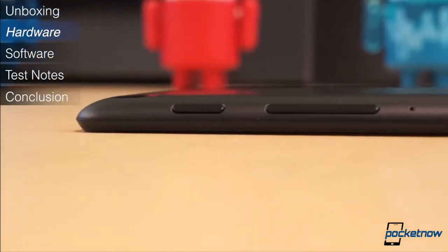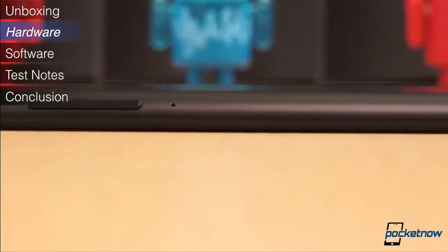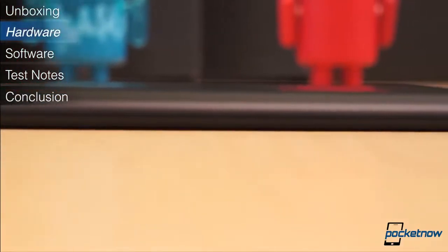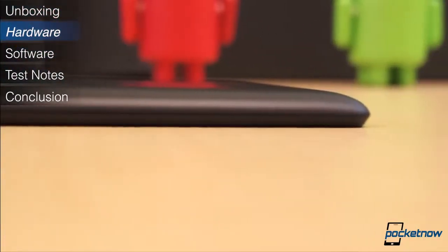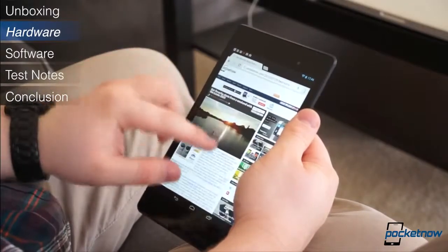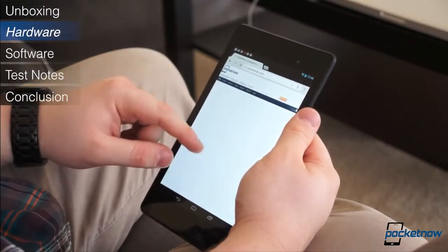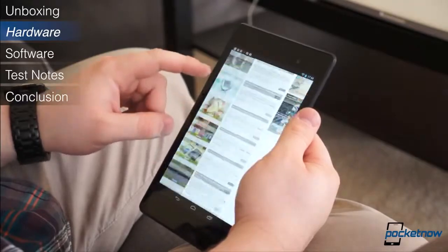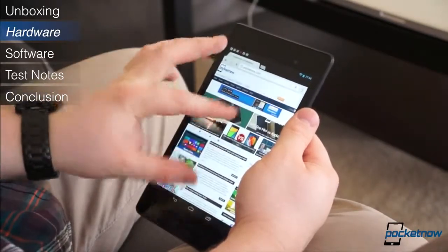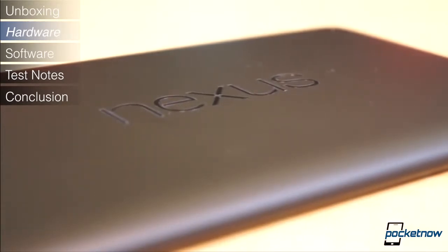The tablet is also 1.8mm thinner and 50g lighter, for an overall 200mm tall, 114mm wide, 8.7mm thick, and 290g. Even for a 7-inch tablet, the Nexus 7 is small and it fits quite easily in one hand. The contoured backside, which is composed of a high quality soft touch plastic, lends to the ability to palm the device easily. It doesn't attract fingerprints and allows you to get a nice firm grip on the tablet.